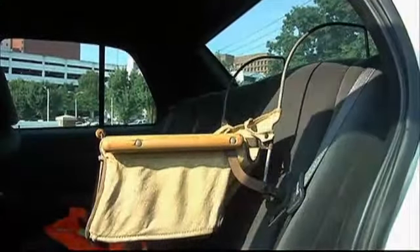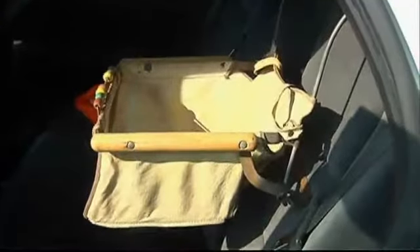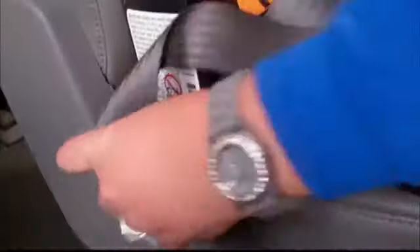Early car seats were primitive — contain the kids, let them see out the window. Today, safety is the focus, and that can get pretty involved.